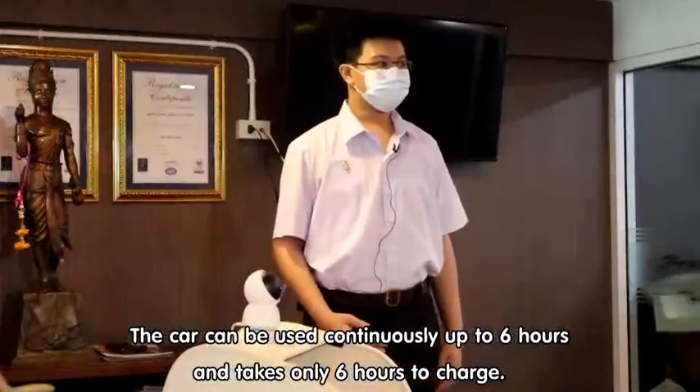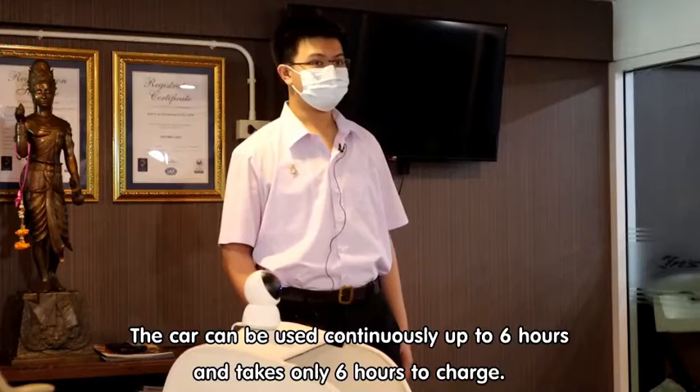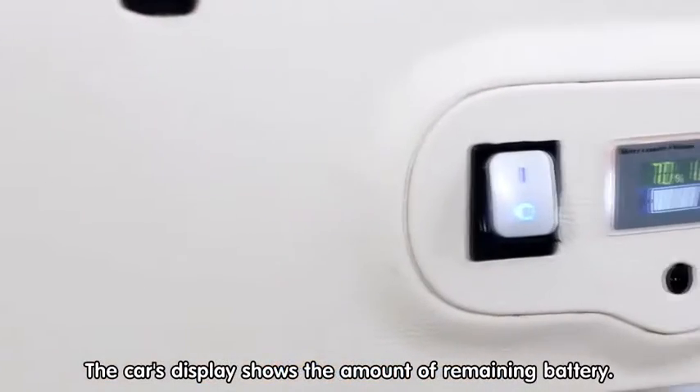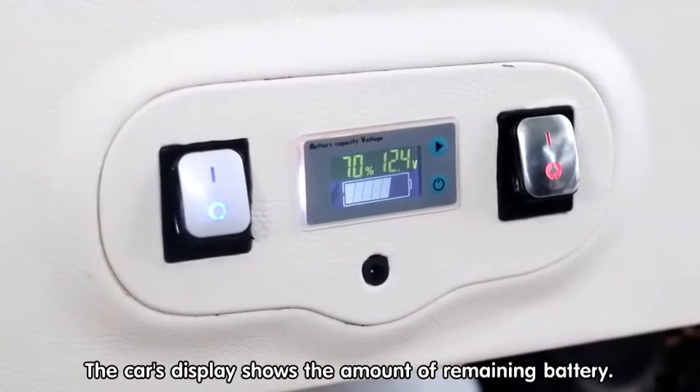The cart can be used continuously for up to 6 hours and takes only 6 hours to charge. The cart's display shows the amount of remaining battery.